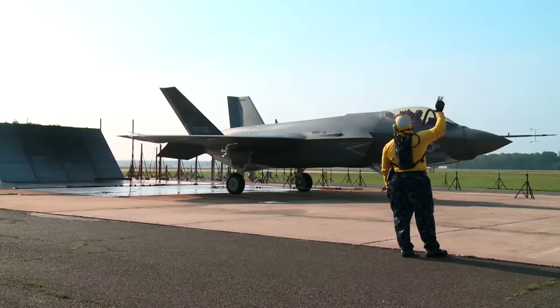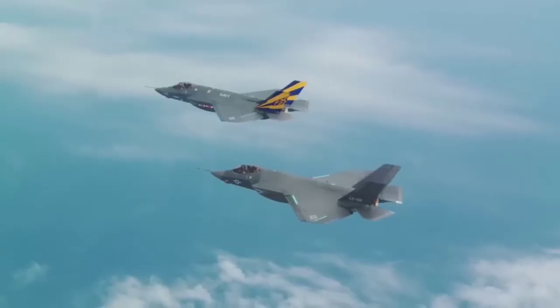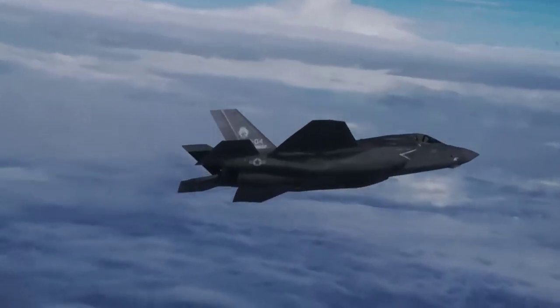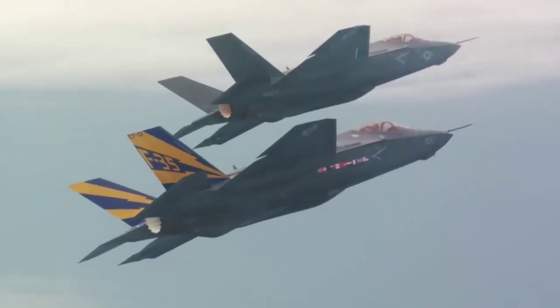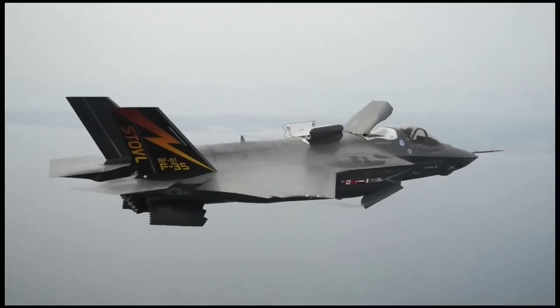The F-35's electronic sensors include the Electro-Optical Distributed Aperture System, DAS. This system provides pilots with situational awareness in an area around the aircraft for advanced missile warning, aircraft warning, and day/night pilot vision.